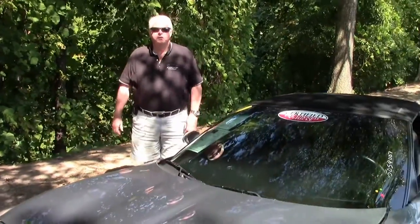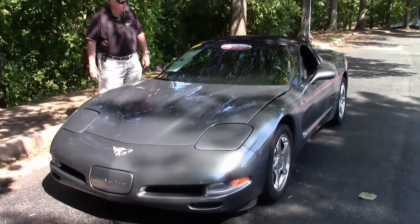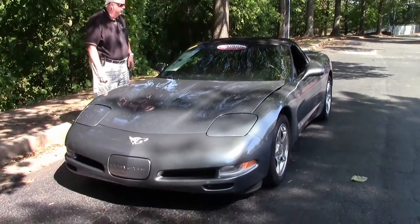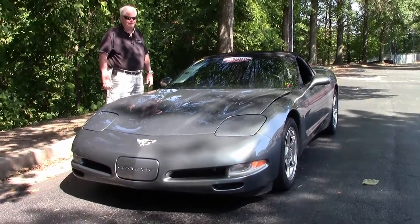Hello folks, welcome to Buy a Vet in Atlanta, Georgia. My name is Rick Engel. Today I'm going to show you this 2003 medium spiral gray, black interior convertible top, 1SA.